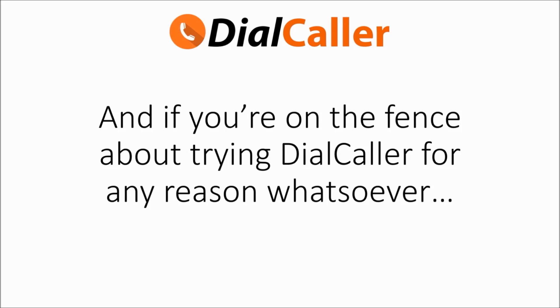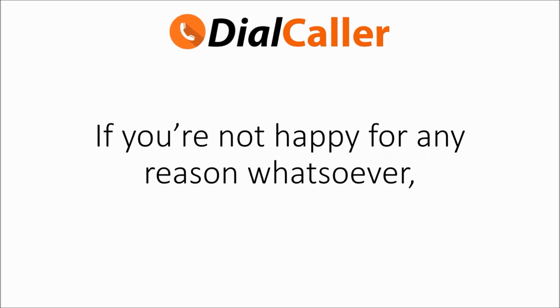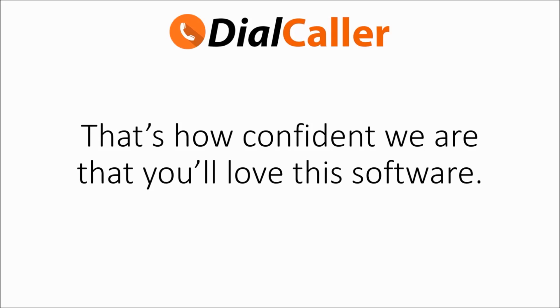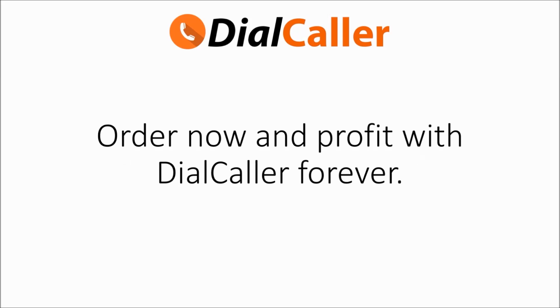If you're on the fence about trying Dial Caller for any reason whatsoever, you should know that your purchase is fully backed by our 30-day no-questions-asked money-back guarantee. If you're not happy for any reason, just request a refund and we'll send back every penny you paid. That's how confident we are that you'll love this software. We have over a thousand customers and you can see the reviews below.